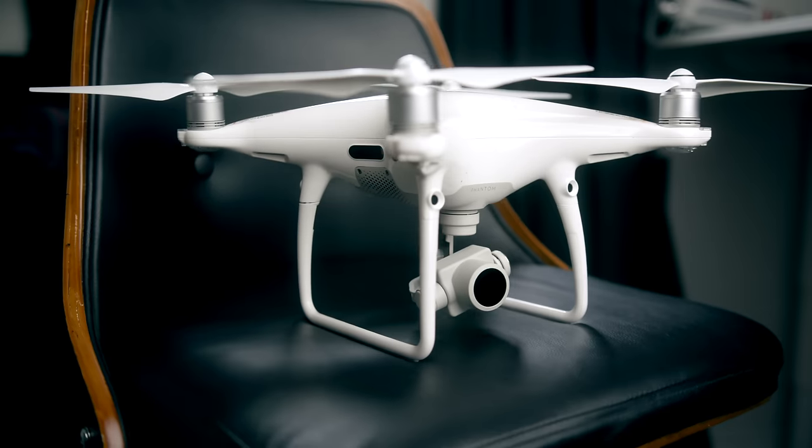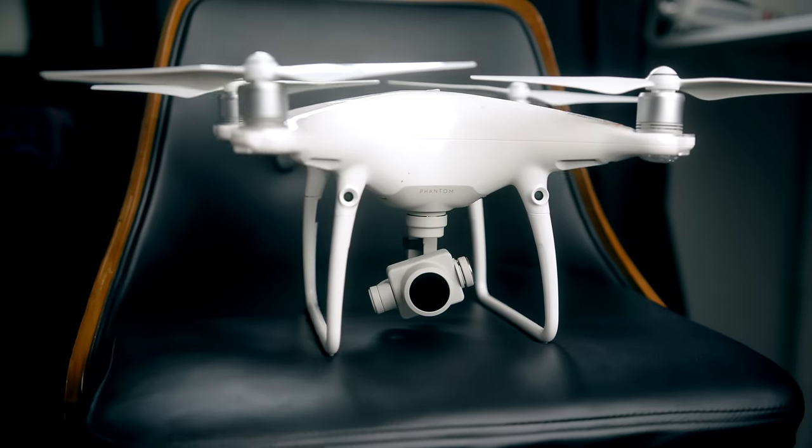So there you have it — six easy ways to make your drone footage look more cinematic. Nice and short and sweet. I hope you enjoyed this new format; I'm gonna be doing a lot more of these types of videos. If you enjoyed this video, make sure to like and subscribe. Enjoy the filmmaking process and go get some of those travel feels.